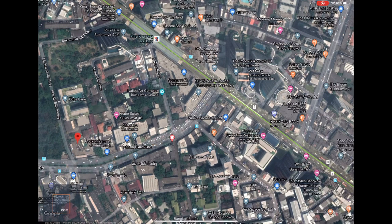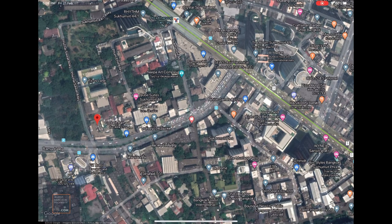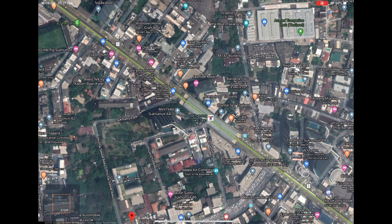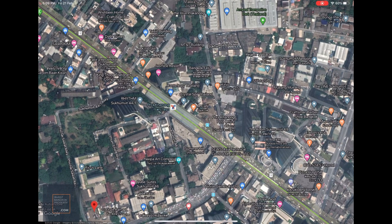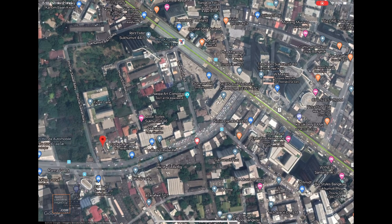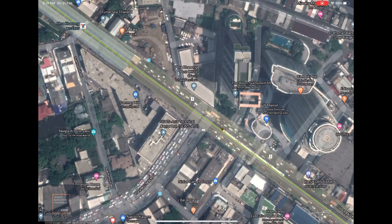Along Sukhumvit Road you see massage shops, 7-Elevens, cafes, and so on — but Rama 4 is slowly transforming. One of the main reasons is that land prices on Sukhumvit are very exorbitant and it's not easy to find land plots to buy there anymore, so some developers in recent years have turned to Rama 4. Hopefully as this trend continues, you'll see more developments coming. We are actually at the tail end of Rama 4, where it joins up with Sukhumvit Road.